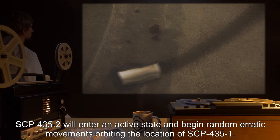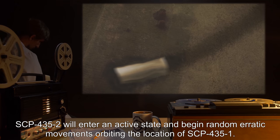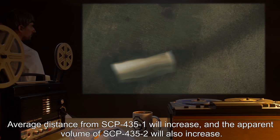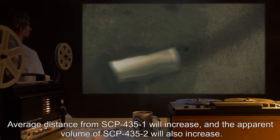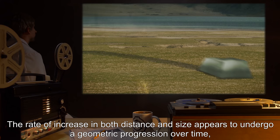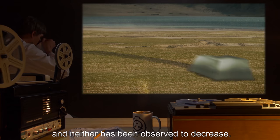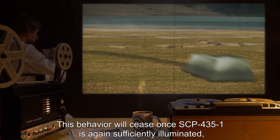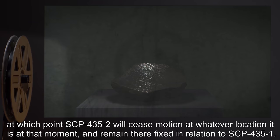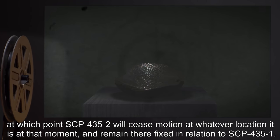SCP-435-2 will enter an active state and begin random erratic movements orbiting the location of SCP-435-1. Average distance from SCP-435-1 will increase, and the apparent volume of SCP-435-2 will also increase. The rate of increase in both distance and size appears to undergo a geometric progression over time, and neither has been observed to decrease. This behavior will cease once SCP-435-1 is again sufficiently illuminated, at which point SCP-435-2 will cease motion at whatever location it is at that moment.